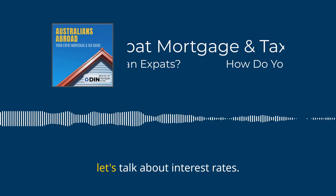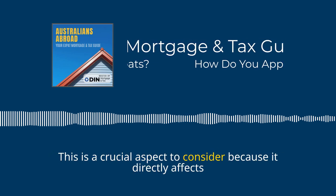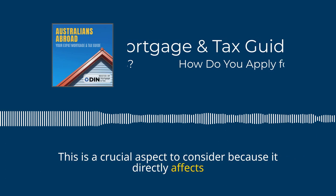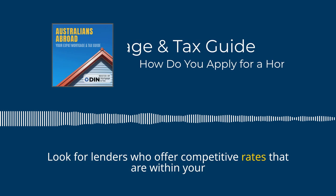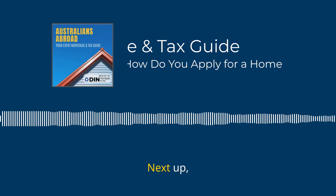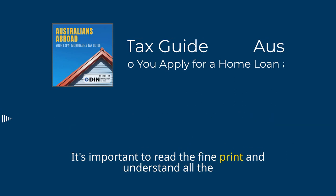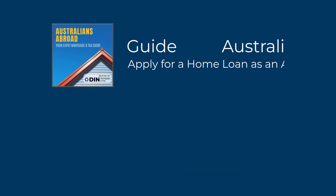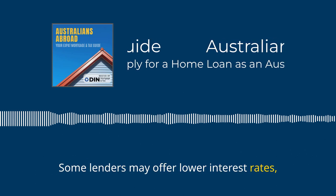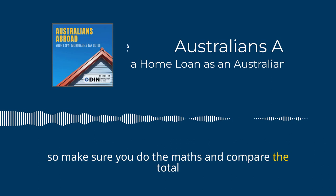Next, let's talk about interest rates. This is a crucial aspect to consider because it directly affects the overall cost of your loan. Look for lenders who offer competitive rates that are within your budget. It's also important to read the fine print and understand all the fees and charges associated with the loan. Some lenders may offer lower interest rates but higher fees, so make sure you do the maths and compare the total cost.